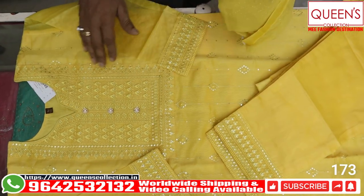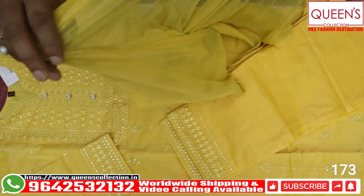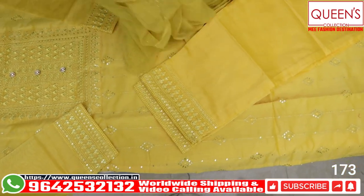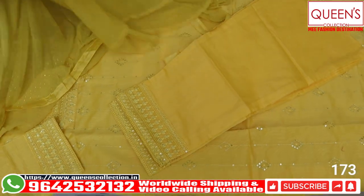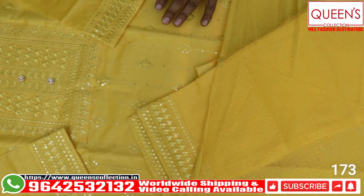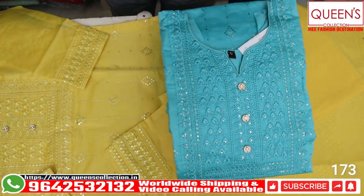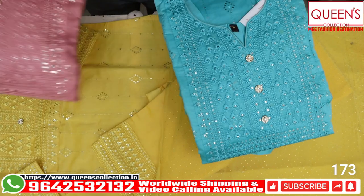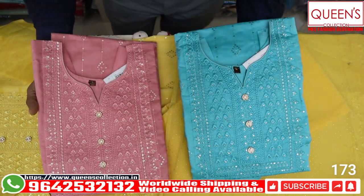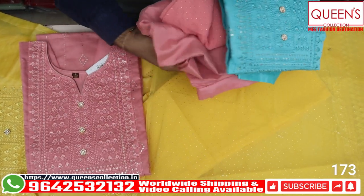Sizes available are L, XL, and Double XL. There is a 50 to 100 rupee variation for XL and Double XL sizes. Very nice colors — we have full video drops with lovely different colors. Beautiful and elegant colors are available, including a nice green color and a beautiful pink color. All three colors are lovely with a lot of richness.